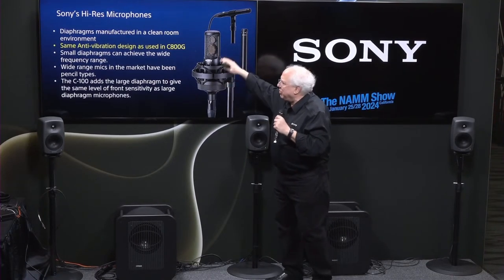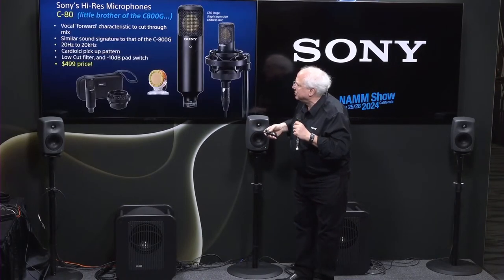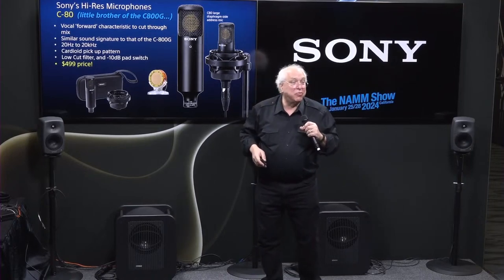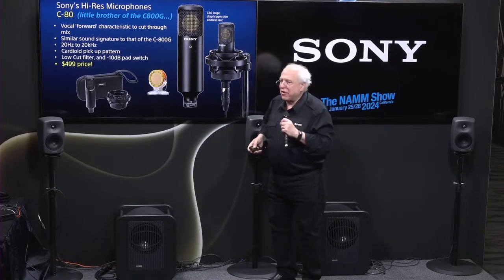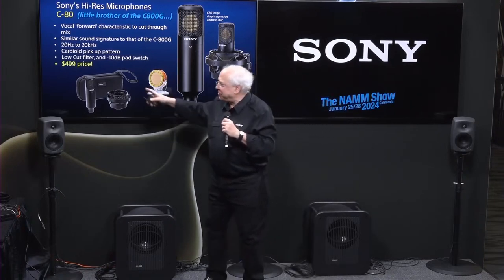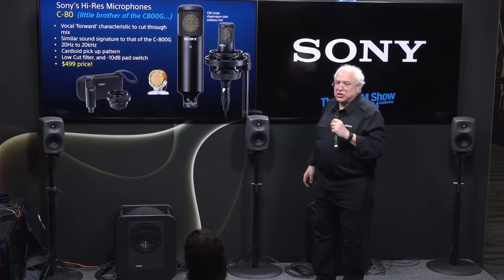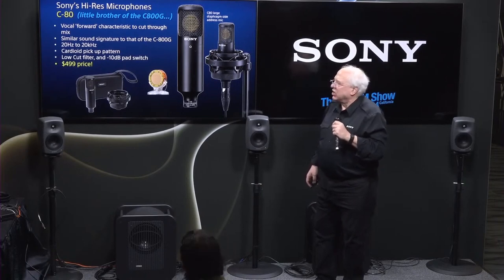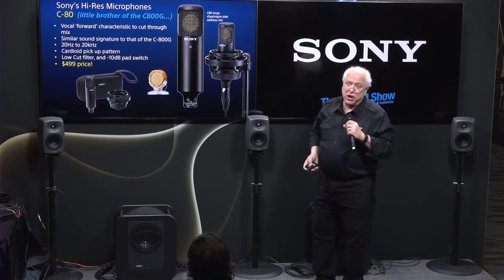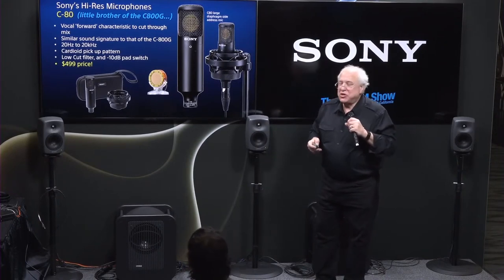These microphones also have that same dual-metallic anti-vibration design. We've also just introduced a new microphone into the family called the C80. It's the little brother of the famed C800G, designed to have a sound signature almost identical, but at a far lower price of $499. It uses the same diaphragm material as the C800G, it's cardioid, 20Hz to 20kHz, with a low-cut filter and 10dB pad. Lovely-sounding and very, very quiet. Over at our demo station you can listen to an 800G and then the C80 and judge the difference for yourself.